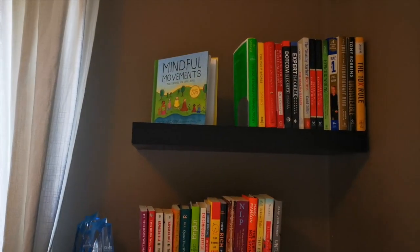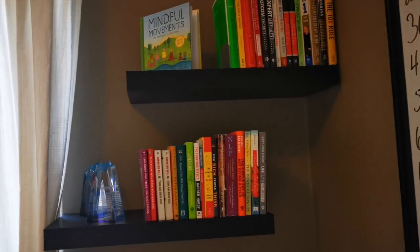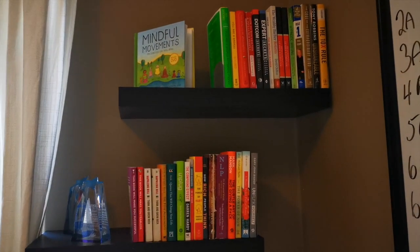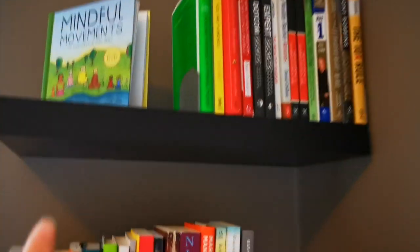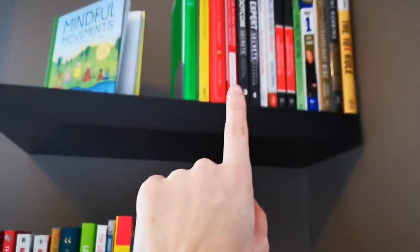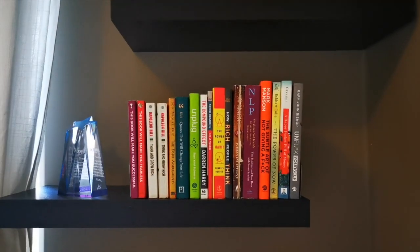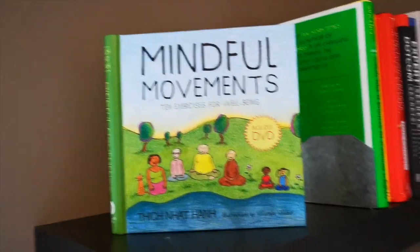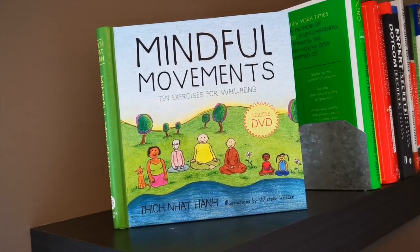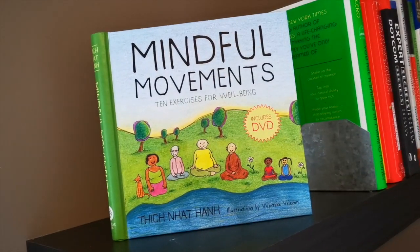Over here next to the window, we have my bookshelves. I love these bookshelves and I'm so grateful for Kurt because I could not have put these up by myself. You'll see a theme here — these are all personal development books. We are very into personal growth, personal development, making ourselves better. It's really key in business. Up here, my mom got this for me for Christmas one year — 'Mindful Movements.' It's kind of illustrated like a children's book but it's meant for adults, and it's a really beautiful book.